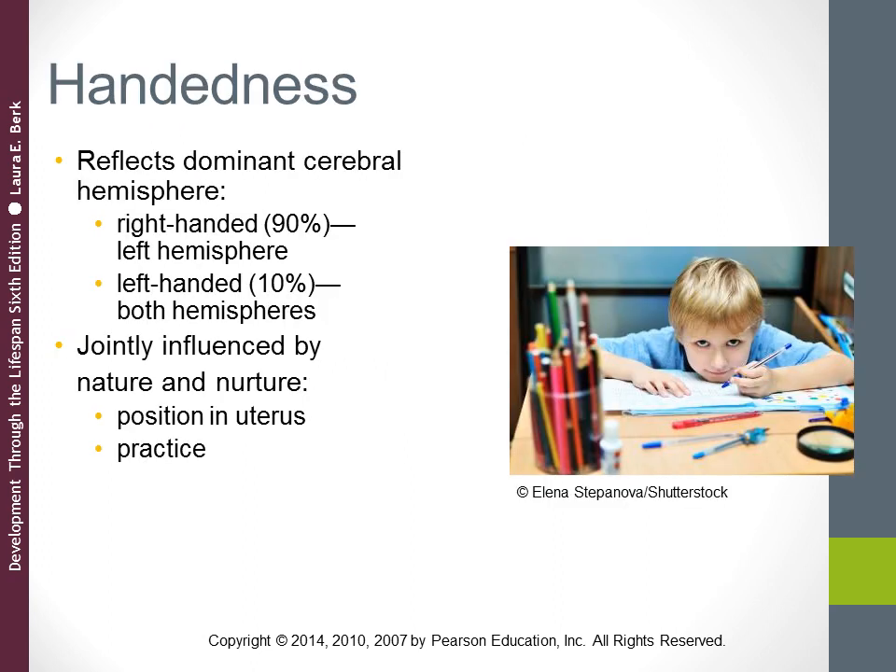Handedness reflects greater capacity on one side of the brain — the child's dominant cerebral hemisphere — to carry out skilled motor action. In right-handed people, language is housed in the left hemisphere. Most people are right-handed. For left-handed individuals, a much smaller percentage of the population, language is often shared between the hemispheres, and the brains of left-handers tend to be less strongly lateralized than those of right-handers.